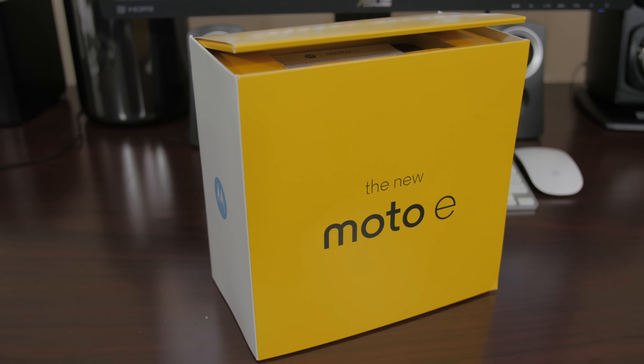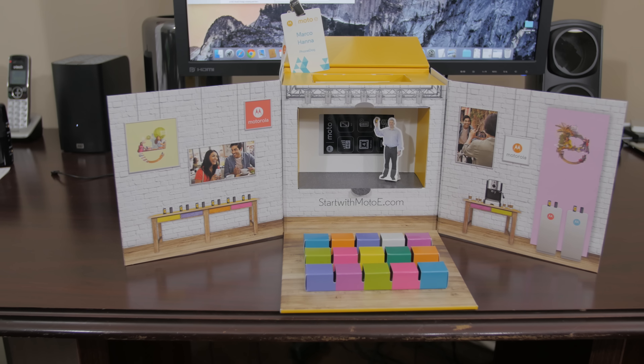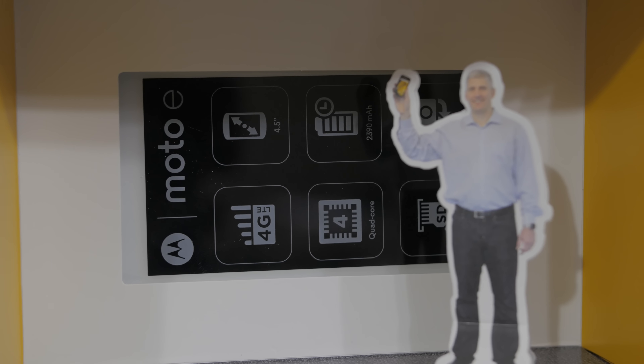So before I really dive into this, Motorola sent us a press conference inside of a box, which is pretty sweet. It's basically their space up in Chicago, and the box represents that super well. It even comes with my own mini Rick Osterloh. The main thing of this is the brand new second generation Moto E.